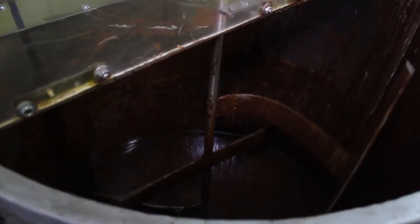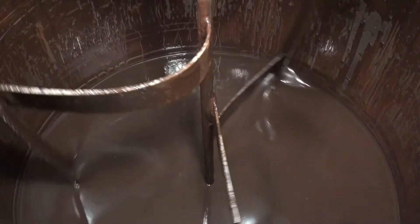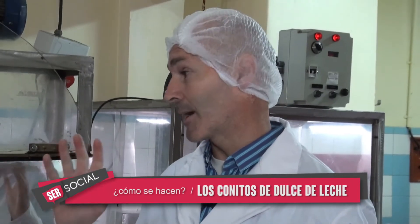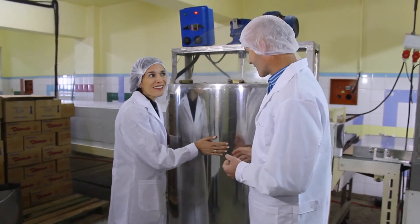Para este producto en sí tenemos un chocolate semi amargo para que contraste un poco con todo el dulzor que va a tener el dulce, y que haga un conjunto que guste más. Esta máquina está prendida todos los días las 24 horas del día, siempre mezclando, manteniendo el chocolate en la temperatura indicada. Sí, se puede tocar, está tibia.